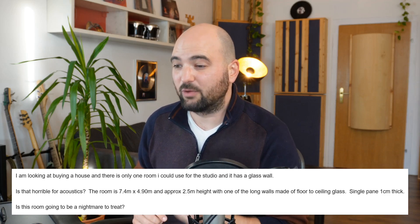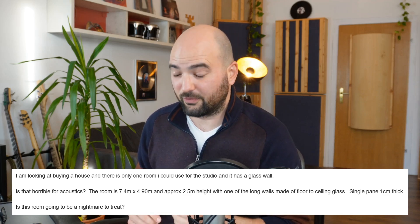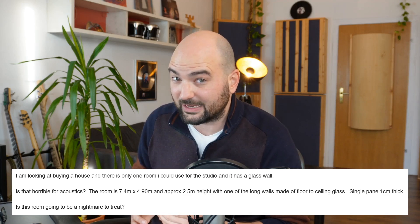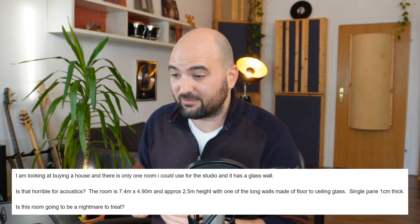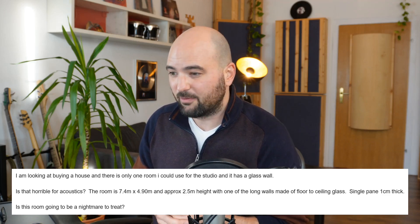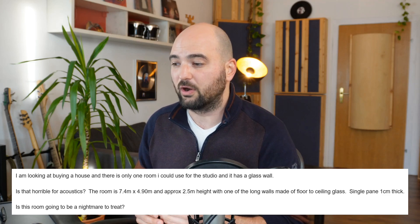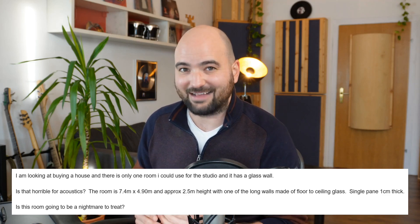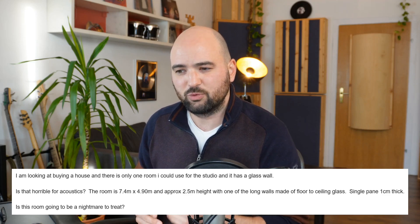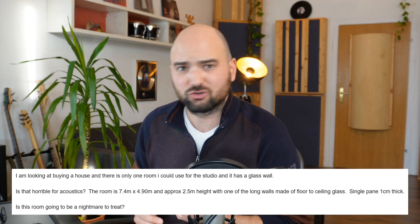I'm looking at buying a house, and there's only one room I could use for the studio, and it has a glass wall. Is that horrible for acoustics? The room is 4.7 meters by 4.9 meters and approximately 2.5 meters height, with one of the long walls made of floor-to-ceiling glass — single pane, one centimeter thick. Is this room going to be a nightmare to treat?